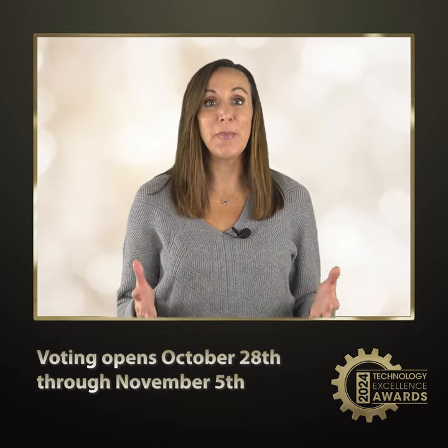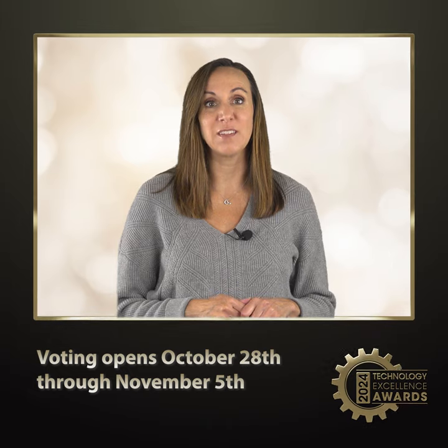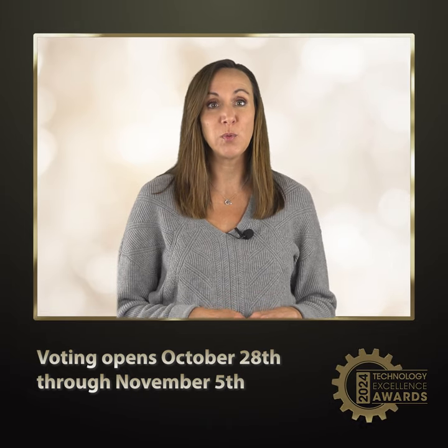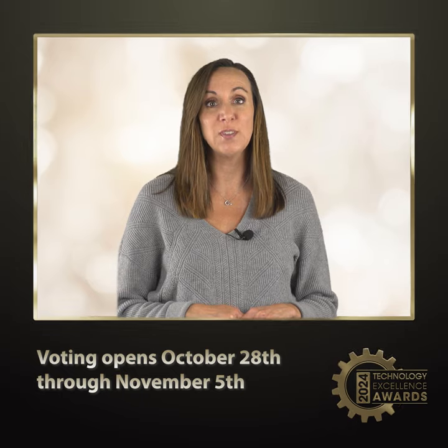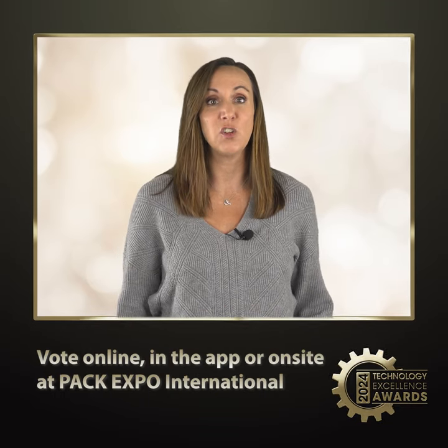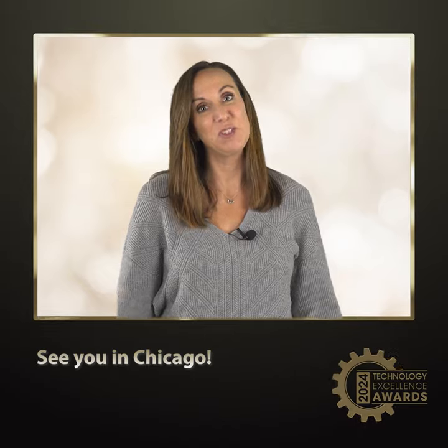Tell us which of these amazing finalists you think is best. Voting begins online a week before the show on October 28th through noon on Tuesday, November 5th. You can vote online, on-site, or in the show mobile app. For a complete description of the finalist technologies, visit the Technology Excellence Awards page at PACExpoInternational.com and register for the show so that you can see all these technologies live and in action. See you in Chicago.